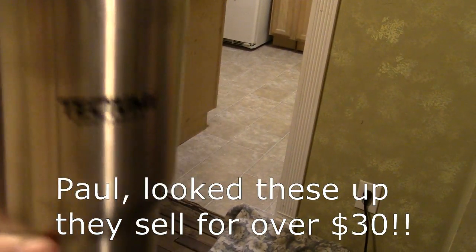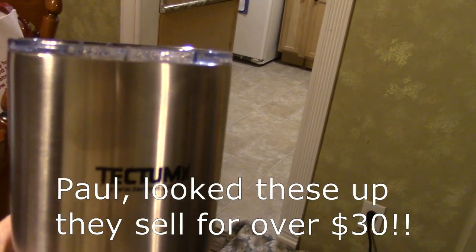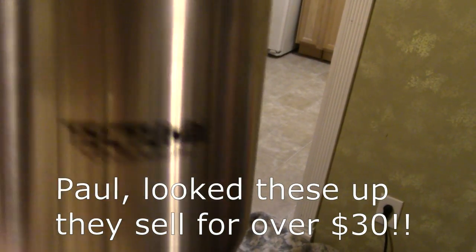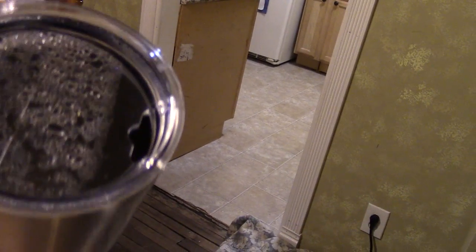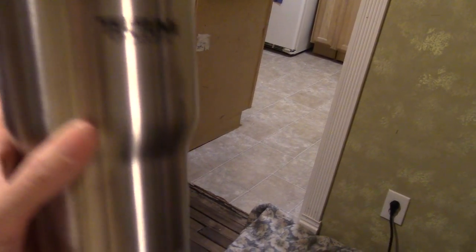Another thing I found at the thrift store for $2 — brand new, it had the tag on it. I'm sure it's worth way more than $2, but it worked out really well because Paul loves it.